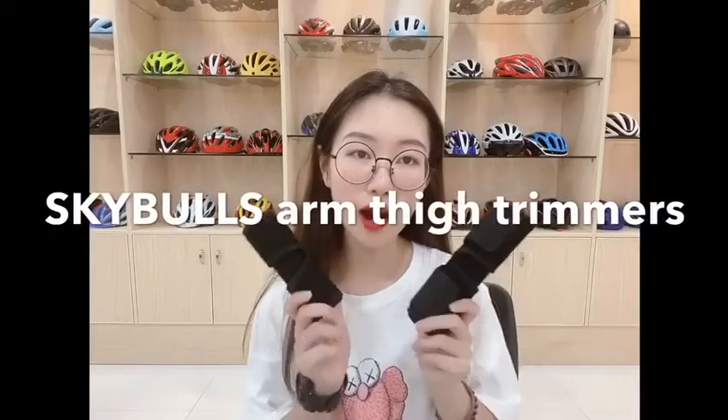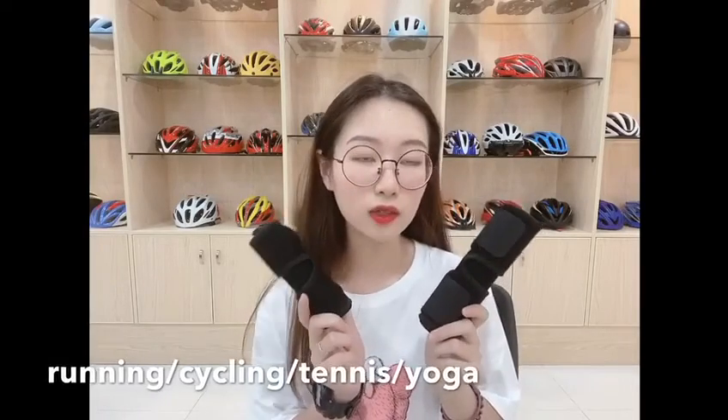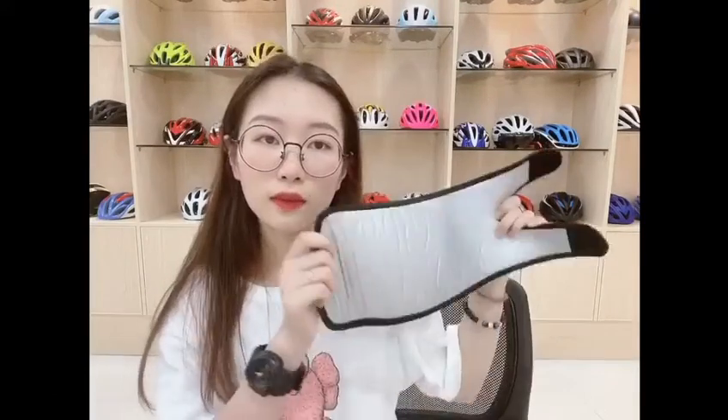Hello guys, how was the weekend? In this new week we have to start working hard and exercise again. Recently announced, the Sky Boost arm size trimmer will help you a lot during your workout, whether it is running, cycling, tennis, yoga, or even during housework.